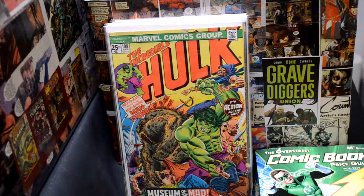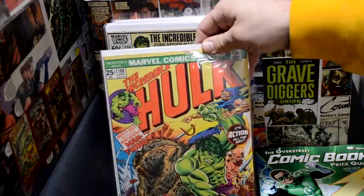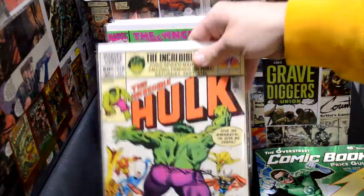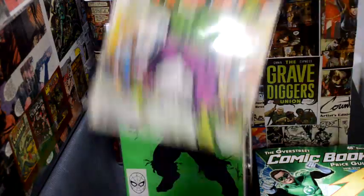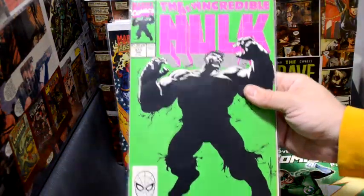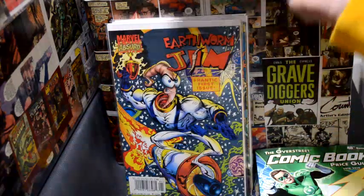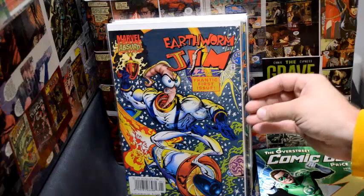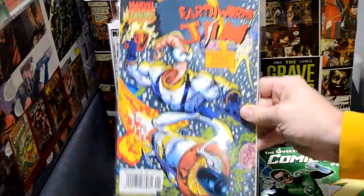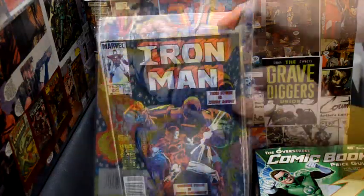I also like to look for Incredible Hulk issues pre-number 200 or a couple of key issues. This is a cool one and I got another one around the same run. This more modern book is still kind of a key issue — Hulk number 377, first printing. Not one of the rarer prints but still about an eight dollar book. Here's something I was really happy to find: a mint copy of Earthworm Jim number one. This is a rare comic book based on the video game — I loved it.